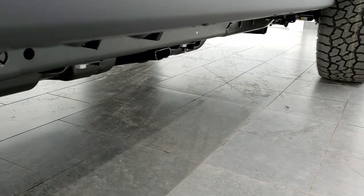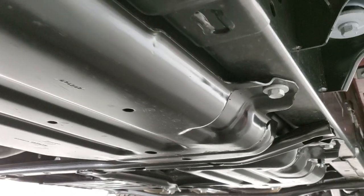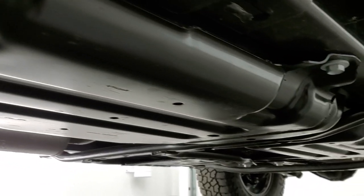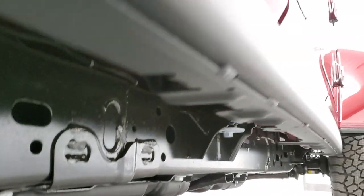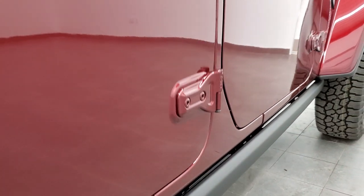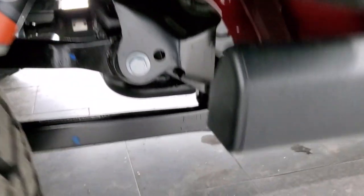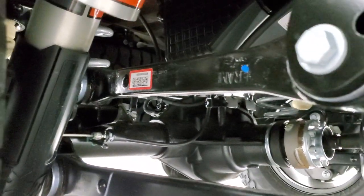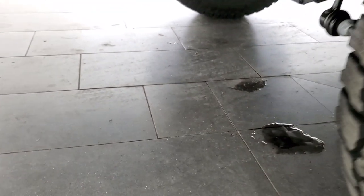I do want to show you underneath because this thing is basically one big skid plate — obviously for if you're off-roading in the desert, you're not going to wreck any of the crucial drivetrain parts or anything else vital to your vehicle. You also get those rock rails which keep your body from getting any damage, and the heavy-duty Fox shocks. Everything is definitely beefy underneath.